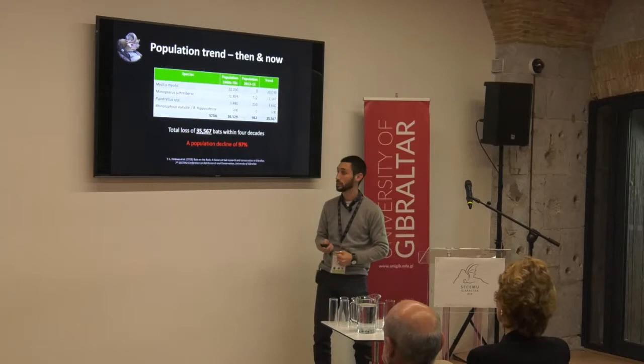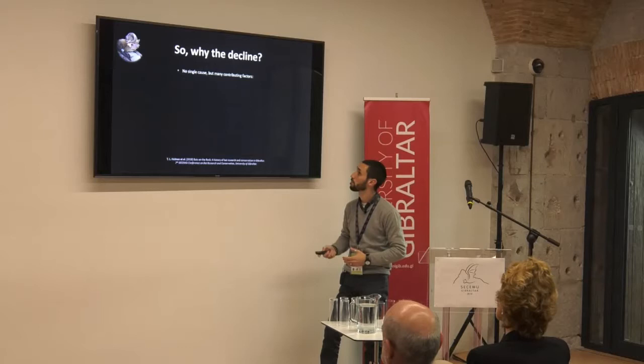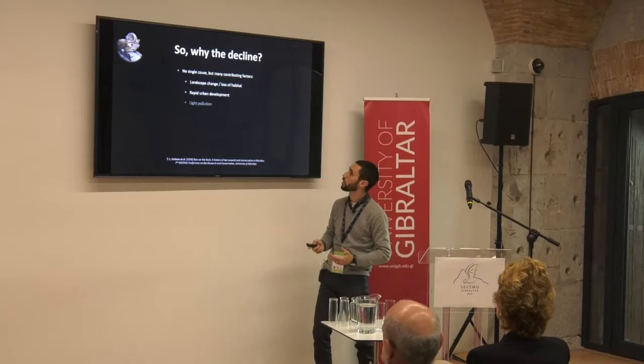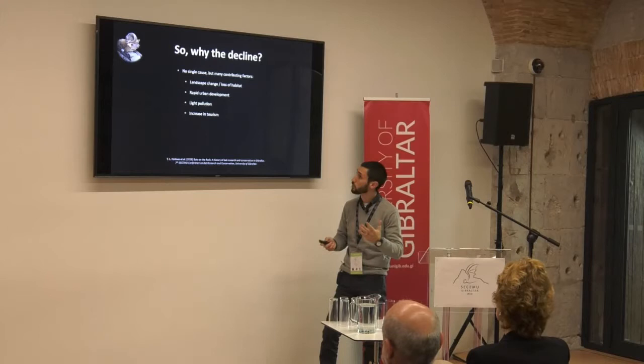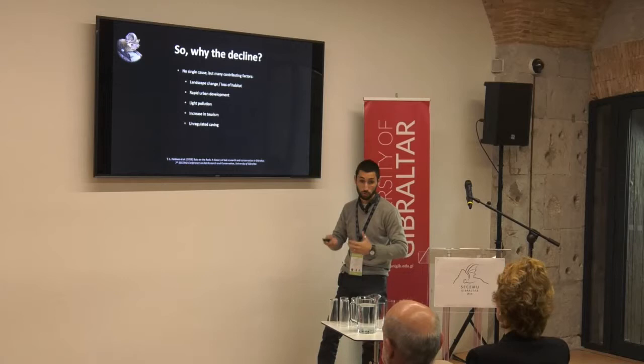So what was the cause of this decline? We don't think there's a single cause — there are many contributing factors. On a local scale, we see a lot of landscape change and loss of habitat in those early years, rapid urban development, light pollution as a big concern, increased tourism — many of these are the same as what Mike Waite was reporting in 1986. Also unregulated caving, with people going into caves for sport and disturbing roosting bats. And again, persecution — we have reports of people smoking bats out for fun.